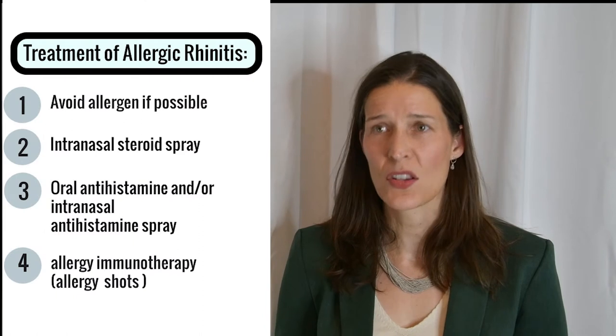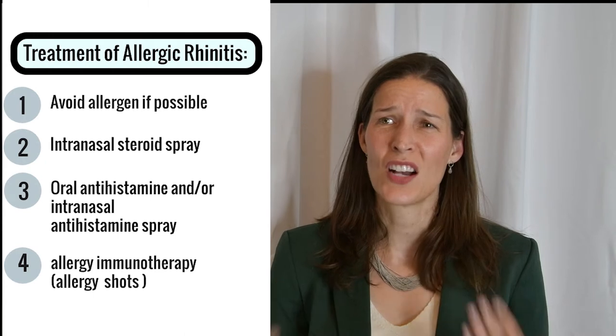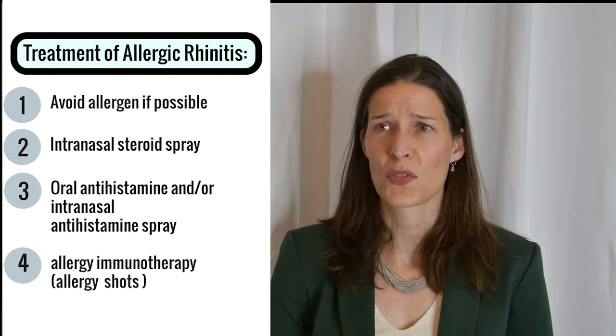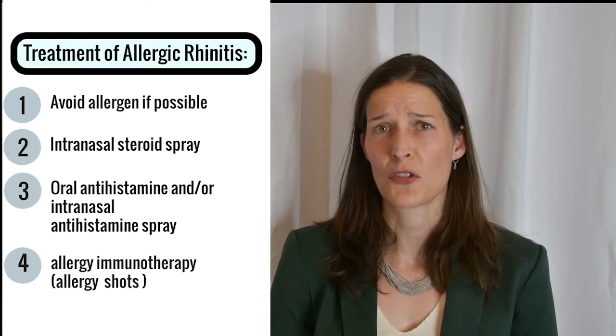If you have a history of allergies, I would recommend starting your allergy medication a few weeks before the allergy season starts, then using your allergy medication every day until the allergy season is over. If a nasal steroid spray doesn't control your symptoms, other options include oral antihistamines such as Zyrtec and nasal antihistamine sprays. If none of these methods are successful, some people will benefit from allergy shots, otherwise known as subcutaneous allergen immunotherapy.